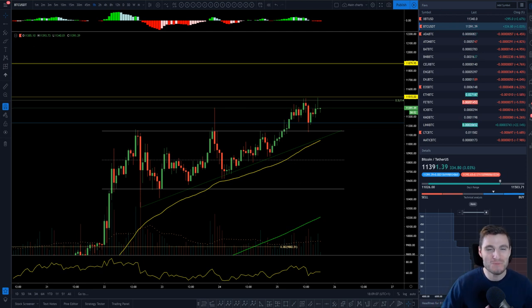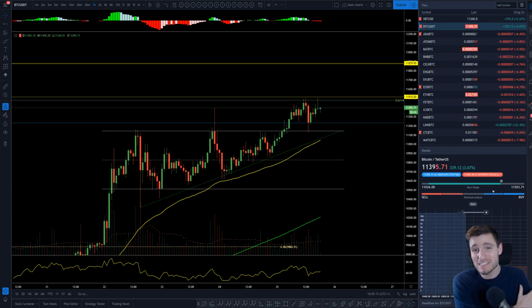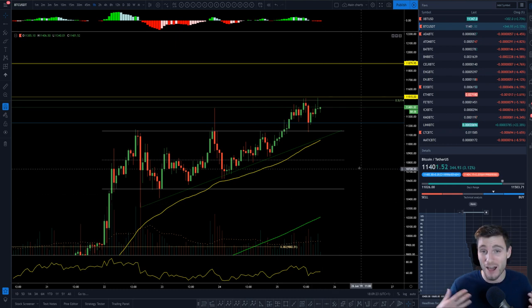Hello everybody, I hope you are all doing very well and welcome back to another cryptocurrency technical analysis. In today's video we're going to be continuing on with the Bitcoin Steam Train and a Fibonacci Masterclass. Just seeing these levels respected time and time again is honestly amazing, and I hope you thoroughly enjoy this video and it can be educational for you.